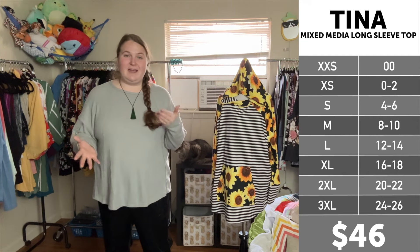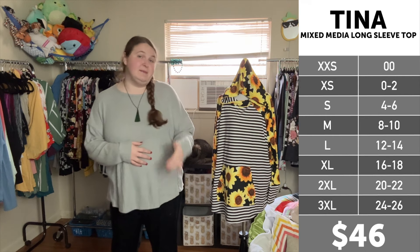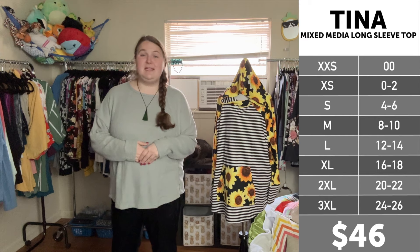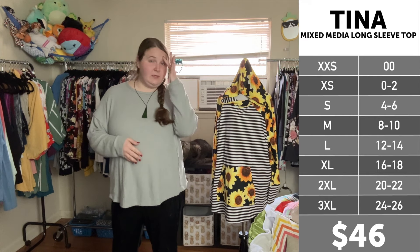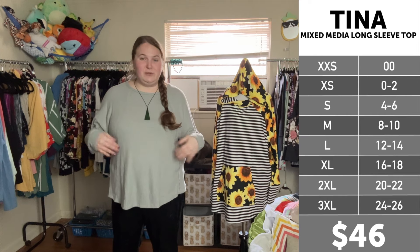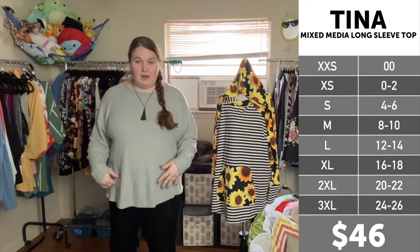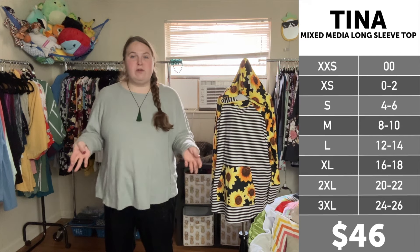For size reference, I am 5'9", an 18-20 in department store clothing. I bounce between extra-large and 2X, sometimes 3X in LuLaRoe, depending on the style and the fit, and size 2 and 3 in Torrid styles, depending on the style and the fit. And I'm like a 42DD across the chest right now.